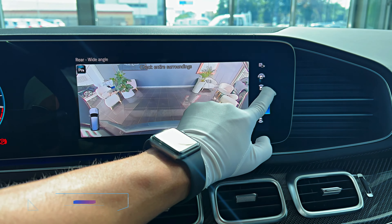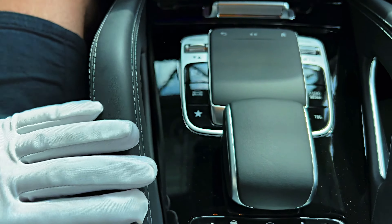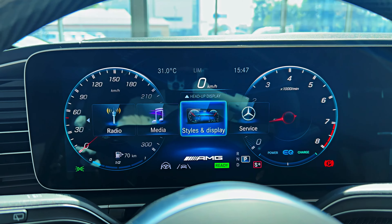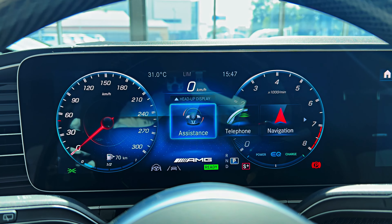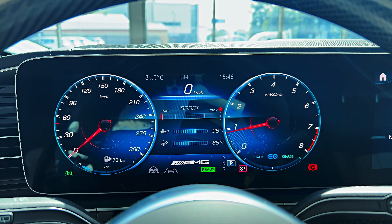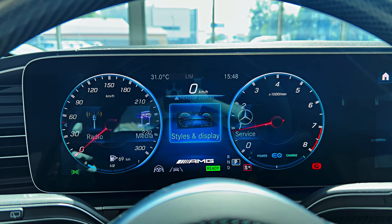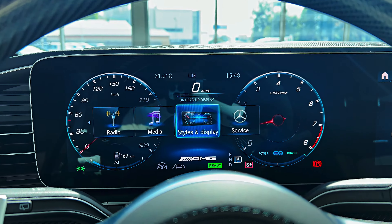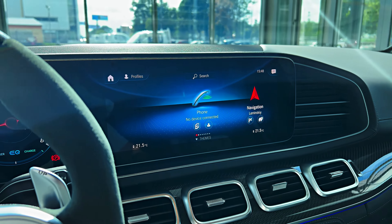The GLS 63 comes standard with the same dual-screen infotainment setup found in the non-AMG variant. Two 12.3-inch screens nestled next to each other in a shared bezel form the digital gauge display and center infotainment display. Mercedes-Benz's MBUX interface can be controlled via voice, touchscreen, or with the click wheel mounted on the center console. Apple CarPlay and Android Auto integration is standard, as is a 4G LTE Wi-Fi hotspot.